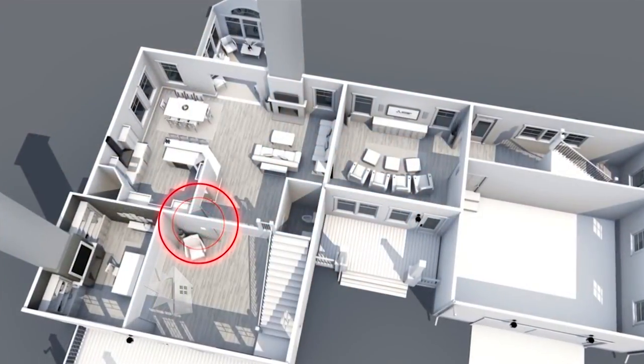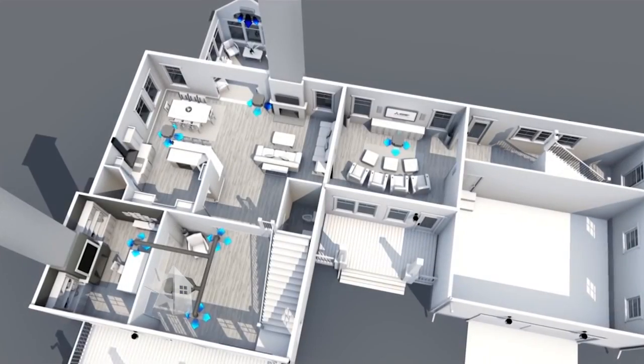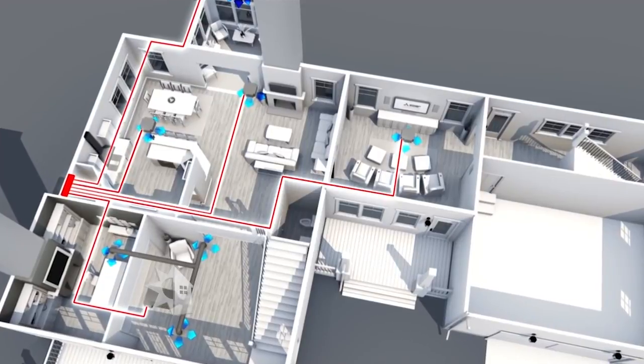That would be a consideration — how something looks — especially if you have a historic property. Eventually it just blends in and you don't even notice it's there. Some of the main benefits for the homeowner are zone control. Instead of having one thermostat controlling the temperature in an entire home, with ductless split systems you can control the temperature in each room. A zone could consist of one room, a couple rooms, or an entire floor. You could even take an unoccupied room and turn the indoor unit off for additional cost savings.